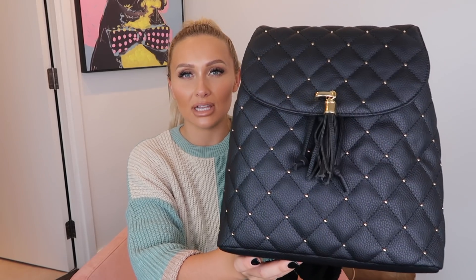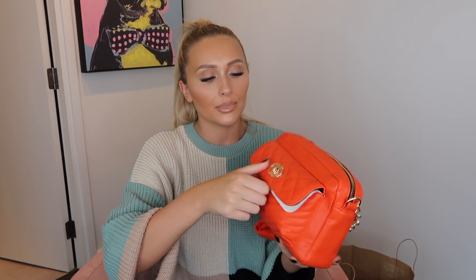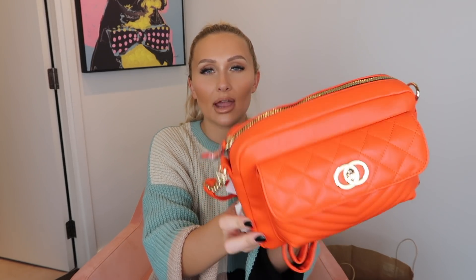I've also got two more bags to show you. I picked up this rucksack — how expensive does the quilted look of this look? I'm so impressed. I love the little gold stud details and even this little tassel just adds to making it look more expensive. This was £12. I was obviously obsessed with the orange bags in Primark because I also picked up this orange one with a quilted front pocket, a zip pocket, and a shoulder strap. I just love the orange colour — when a bag is a really bright colour you can get away with it looking slightly cheaper. This one was £8.